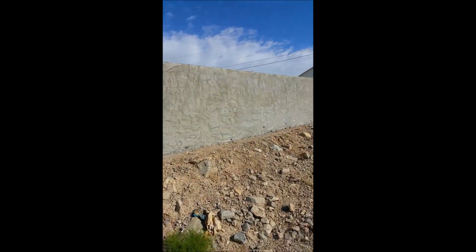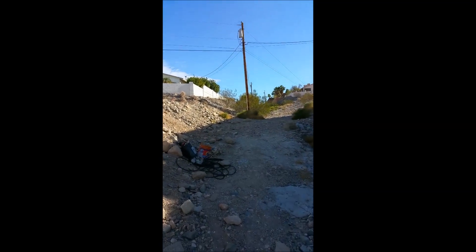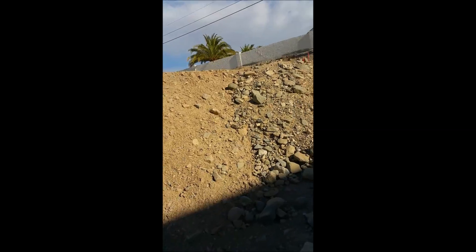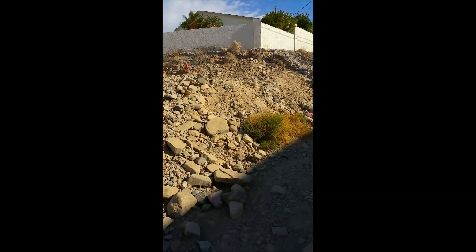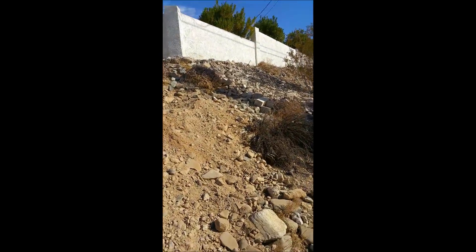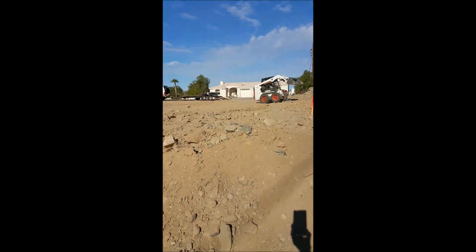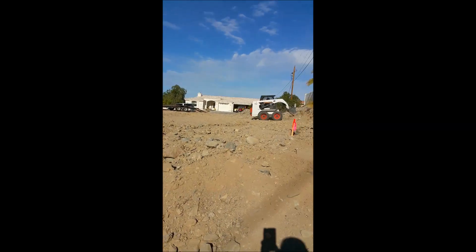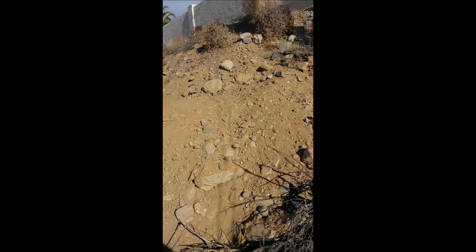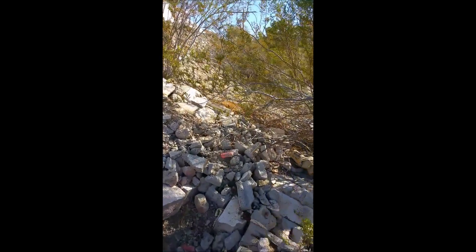I'm walking to the drain right now. The wall is going to be extended — it's going to give us a heck of a lot more land back there. Look at where the stake is — right here, maybe around here somewhere.